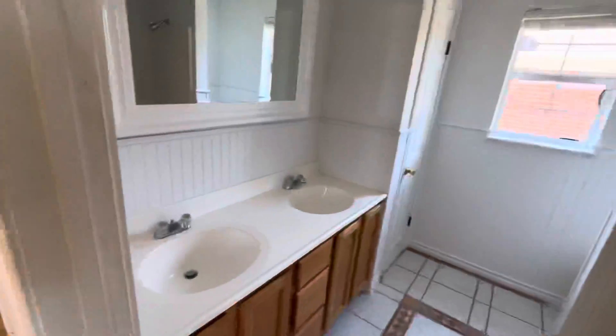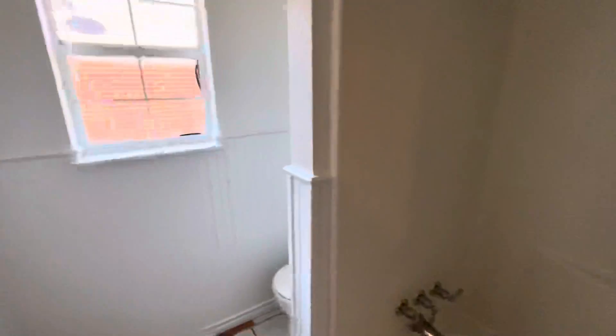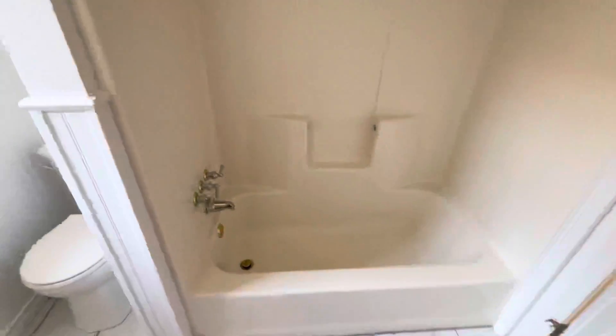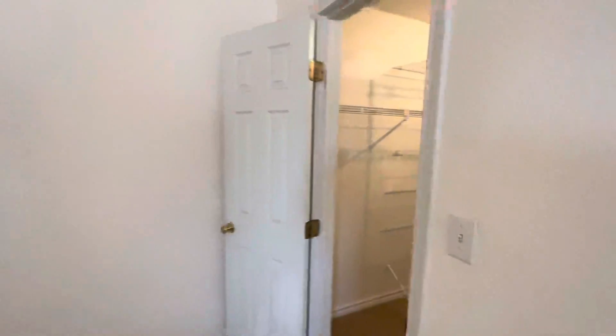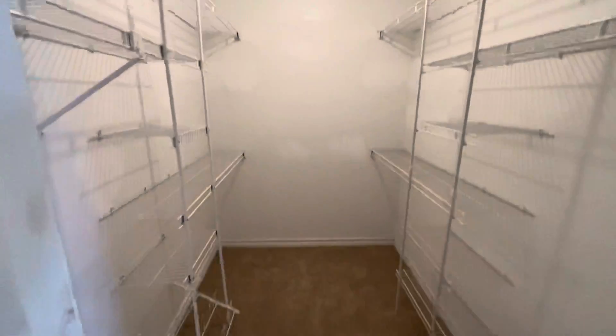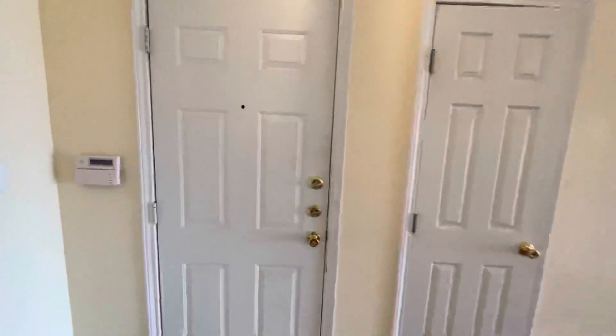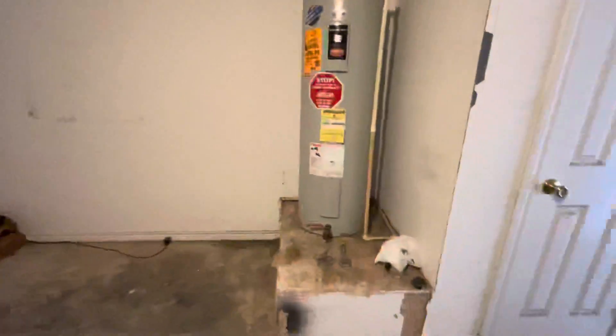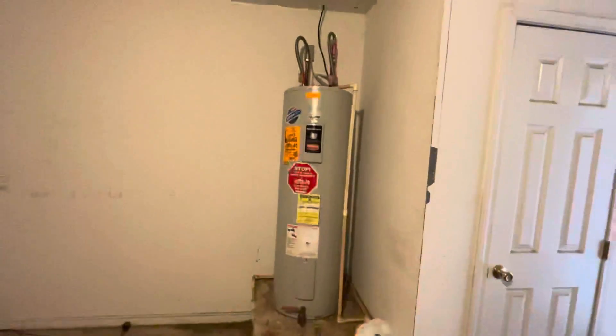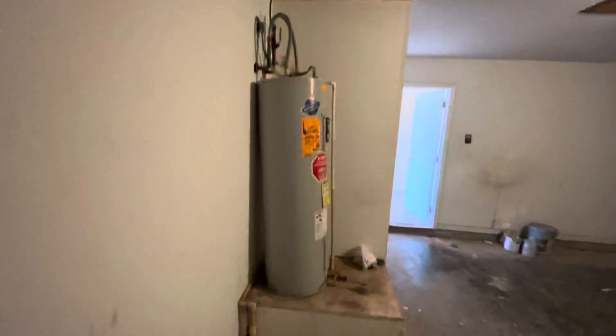The master bathroom is original. Here's the master bedroom closet. Across from the master bedroom is the two-car garage — it's an average two-car garage. That water heater is definitely not installed properly — it's leaning, and it doesn't have the pan that's supposed to go under it. It's literally just sitting there.